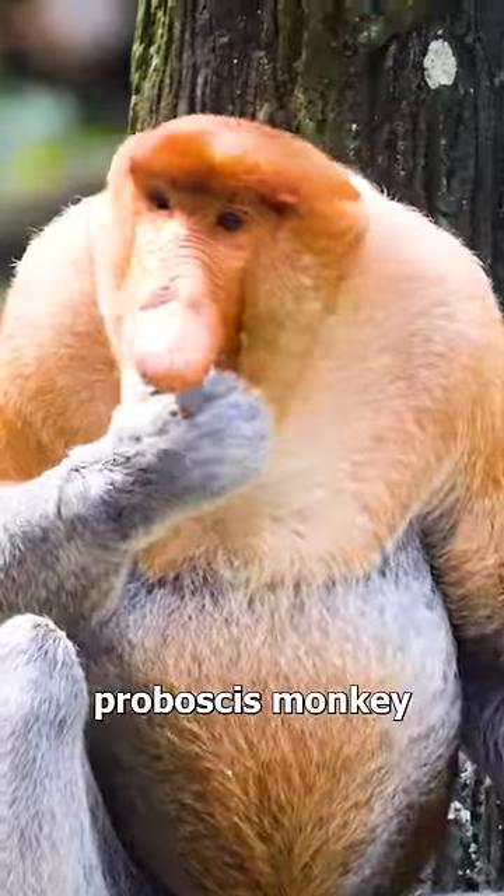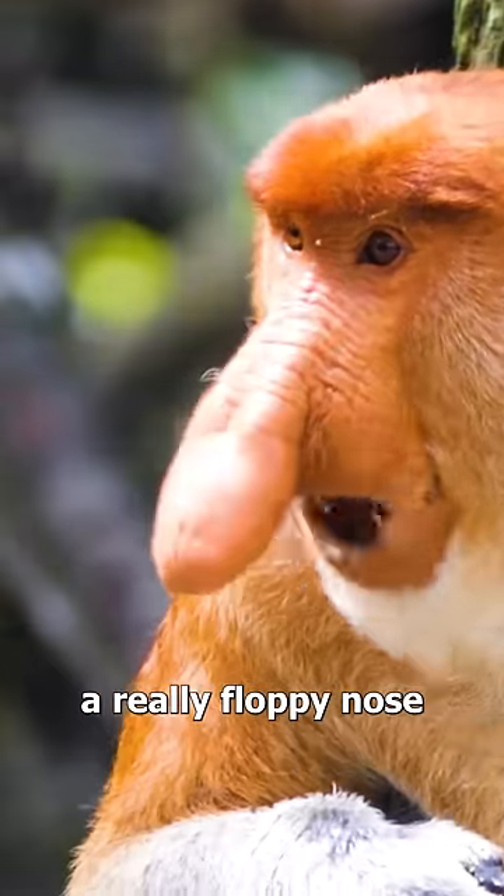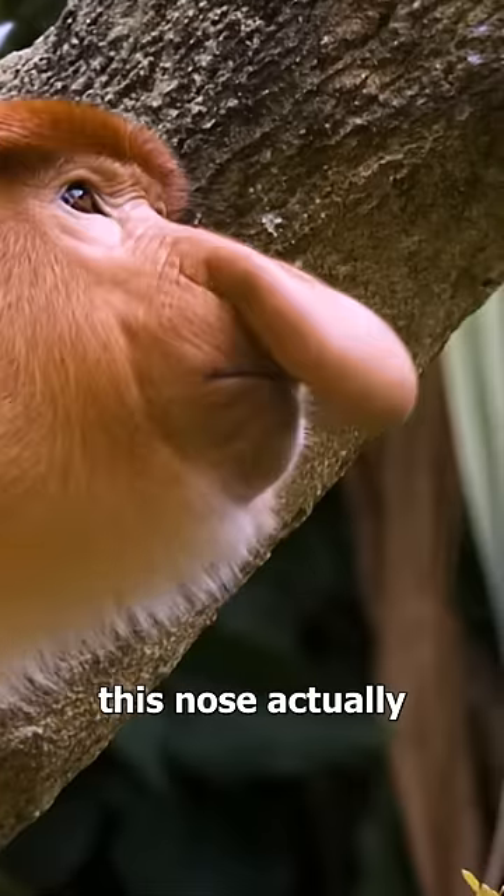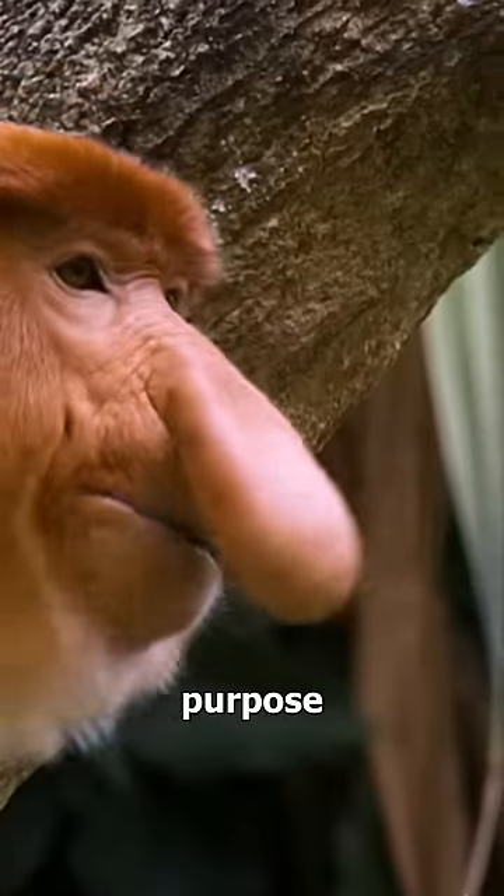This is a proboscis monkey and it has a really floppy nose. Now despite its weird look, this nose actually serves a pretty important purpose.